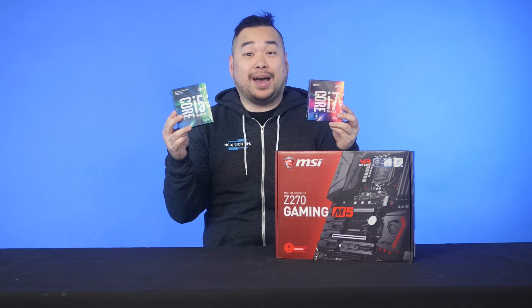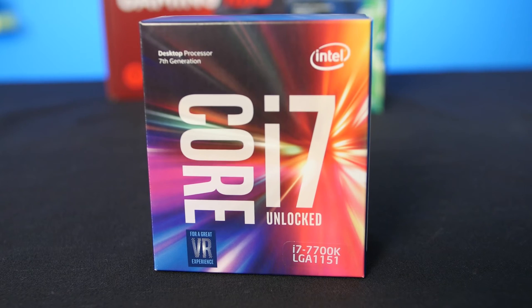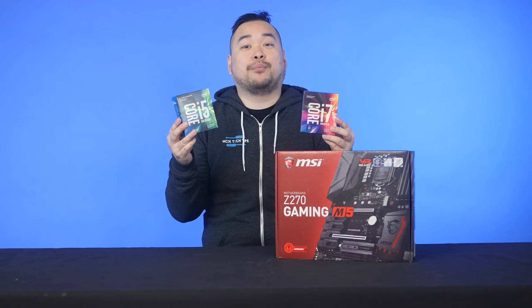The new processors are here and they use Socket LGA1151 and they're backwards compatible this time. Keep watching for more information on the new 7700K and 7600K Kaby Lake processors.